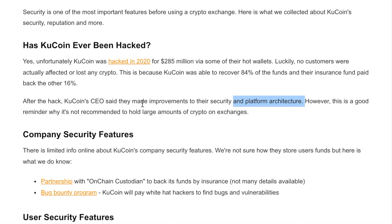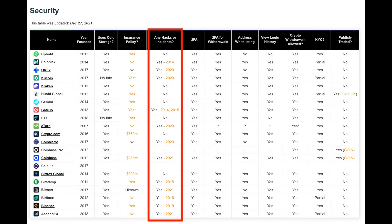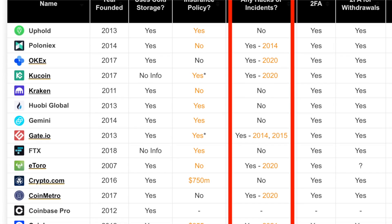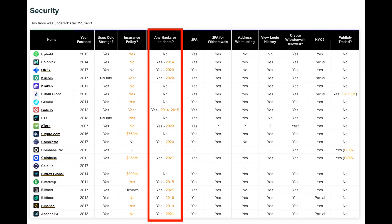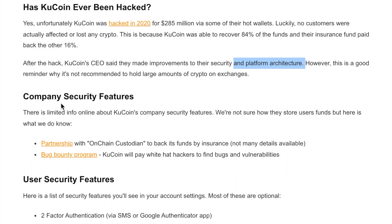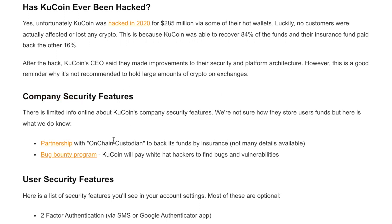KuCoin recovered 84 percent of the hacked funds, and their insurance fund paid back the other 16 percent, so no customers actually lost any crypto after the hack. KuCoin's CEO said they made improvements to their security and platform architecture. It's a good reminder not to hold large amounts of crypto on any exchange — Binance has been hacked, Coinbase had an incident in 2021, and more than half of these exchanges have had some type of incident.